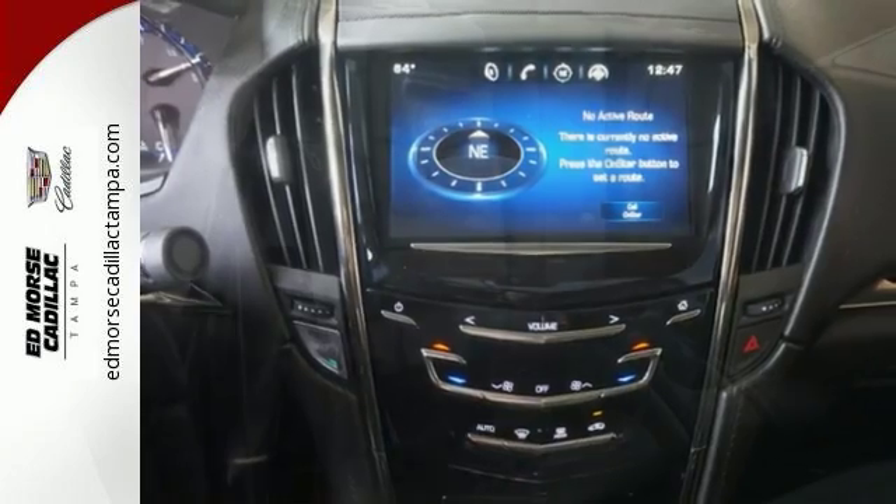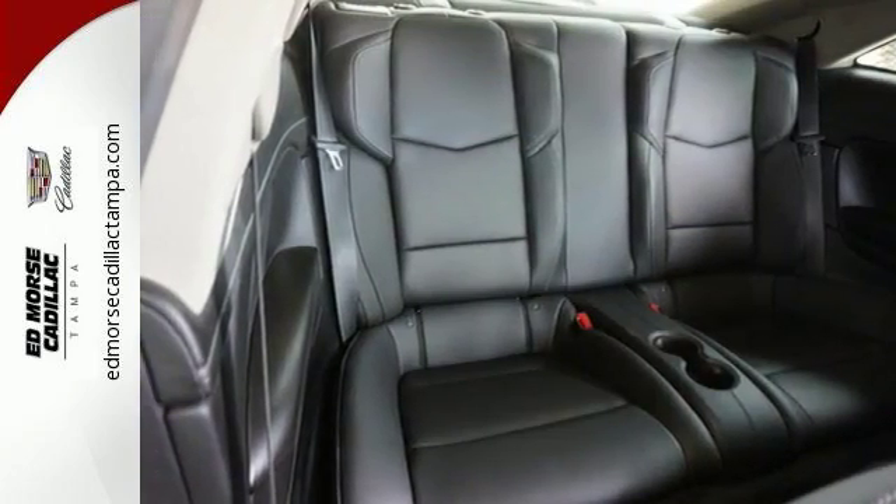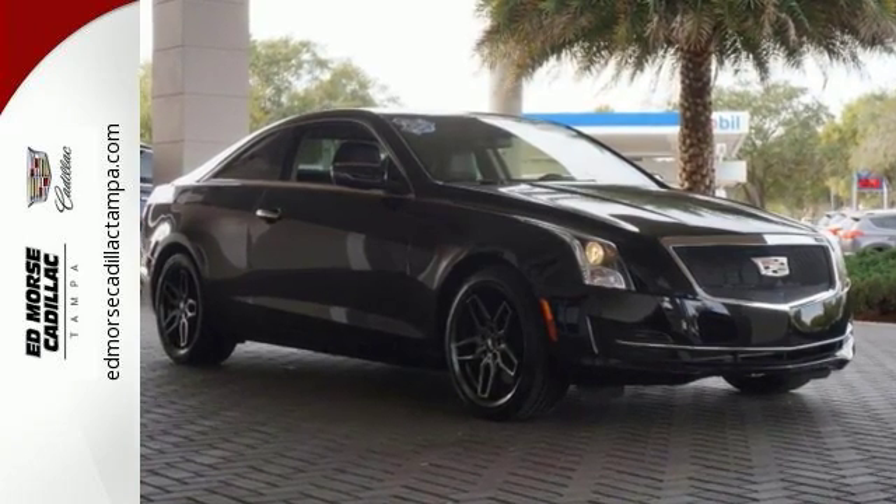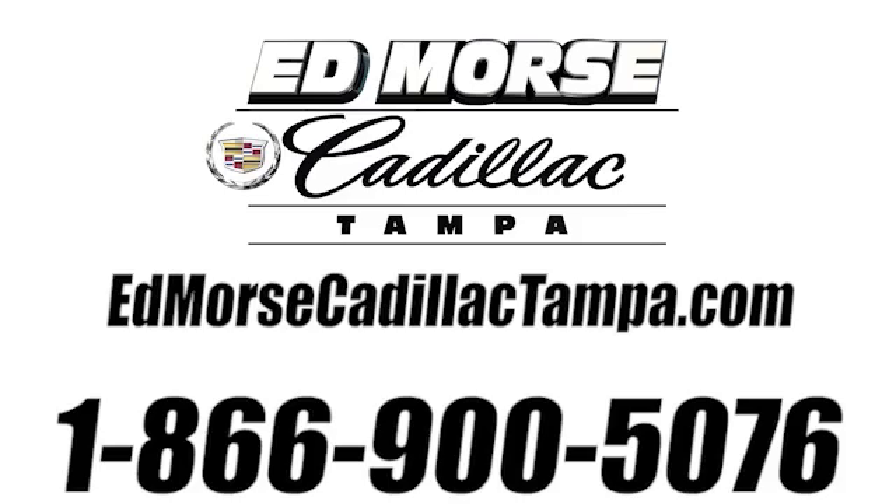The best line to blur is the one between wants and needs. You can experience the best of both worlds today with this Cadillac ATS Coupe. Call us today at 866-900-5076.